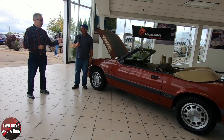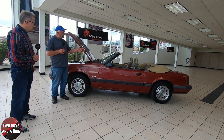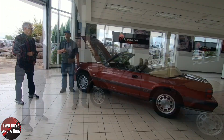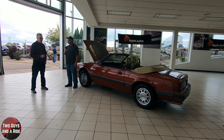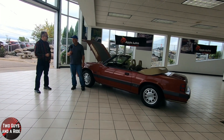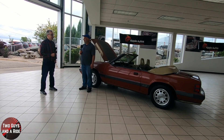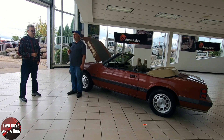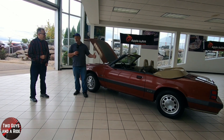Doug has a little more time on his hands now that his kids are grown and is thinking about what to do with the car — it still has some scratches and door dings that need attention. His favorite memory is taking a long road trip with his wife before kids, driving from Pennsylvania down to Virginia Beach in the convertible. Doug, thank you so much for sharing your time, your story, and your beautiful car.